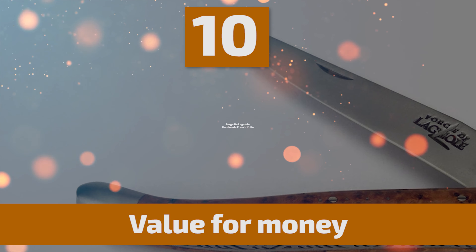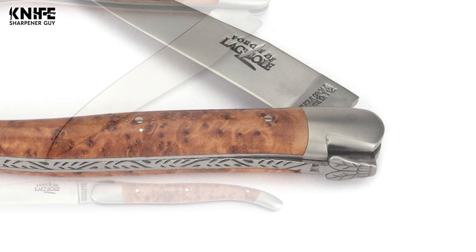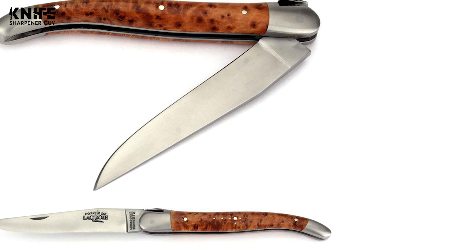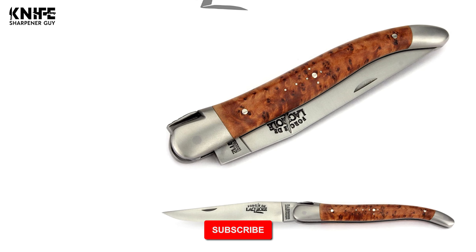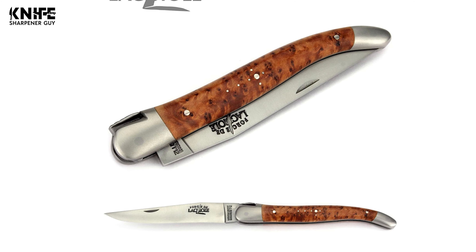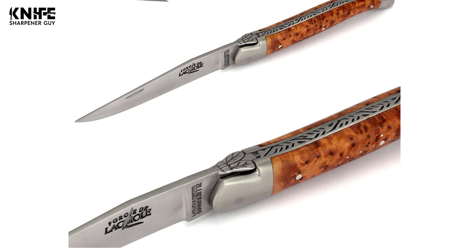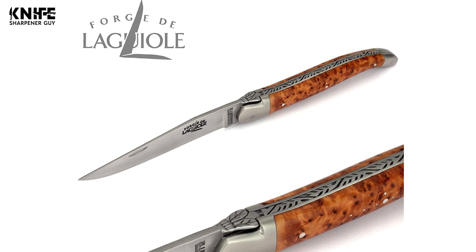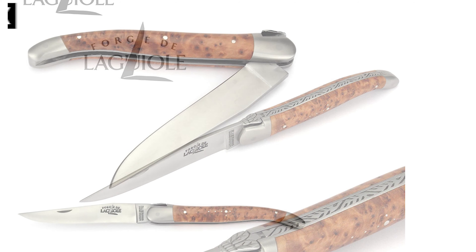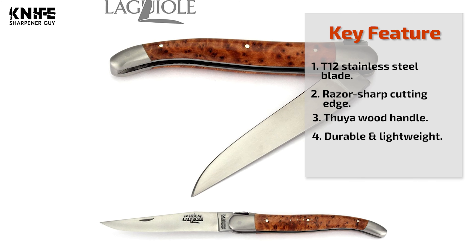Number 10: Forge de Le Guiol Handmade French Knife. The original Forge de Le Guiol knives have a thin and curved silhouette that appeared in the 1900s. With their elegance, impeccable finish, and use of quality materials, these folding knives have become a true reference. The blade is made of T12 stainless steel — durable, thin, and razor-sharp for high cutting performance. The ergonomic handle is made of Thuja wood, providing a comfortable grip. Shaped and perfectly balanced, with a design refined by generations of cutlers.